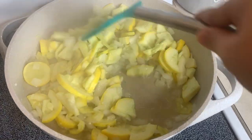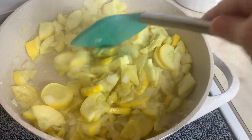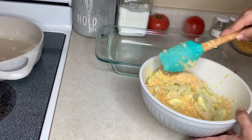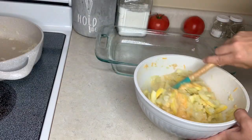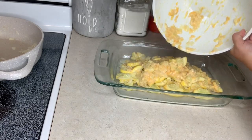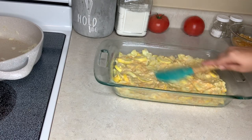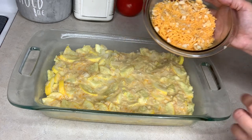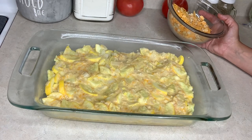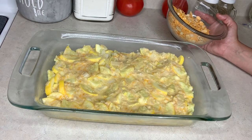It ended up taking about seven or eight minutes to get the squash tender — I think I just cut some of the slices a little too thick. For the rest of the cracker and cheese mixture I'm going to spread it across the top, then I'll use about two tablespoons of butter cut into pieces on top of it all over, and stick it in the oven for 25 minutes.